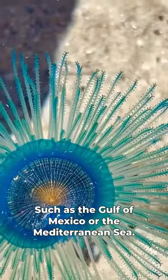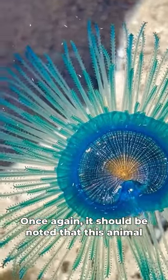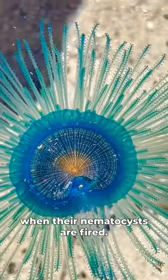You can find them in warmer waters such as the Gulf of Mexico or the Mediterranean Sea. It should be noted that this animal can deliver a sting which, while not dangerous, can cause skin irritation from their nematocysts.